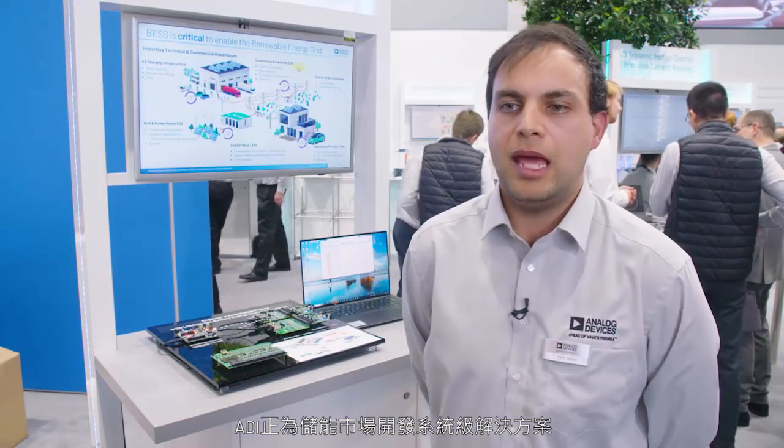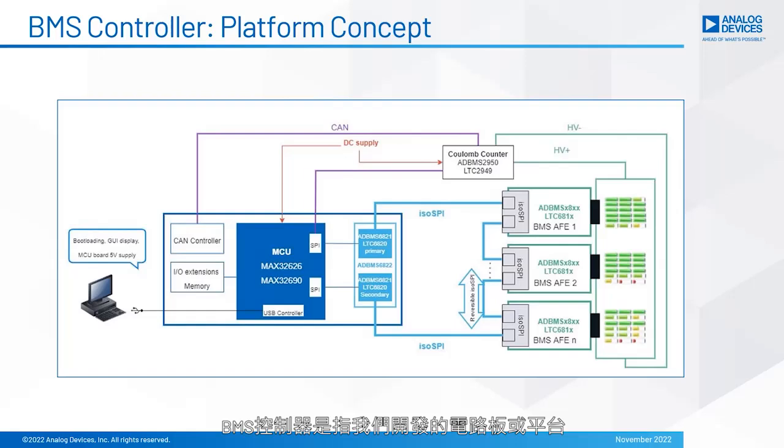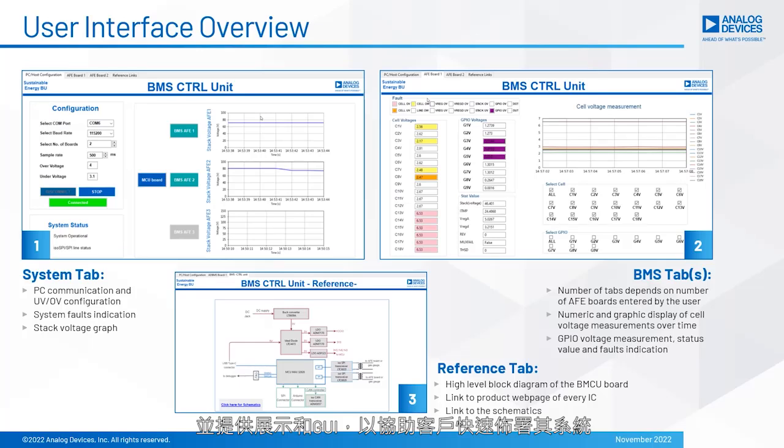ADI is developing system-level solutions for the energy storage markets. Part of that solution is the BMS controller — a board or platform we've developed that works with our BMS chips and our BMS analog front ends, and is able to communicate with them in an isolated fashion. It implements full communication, full isolation, enabling a safe system. We also implement the software and supply demo graphical user interfaces that customers can use for quick deployments in their systems, thus enabling them to go faster to market.